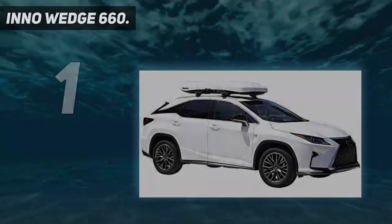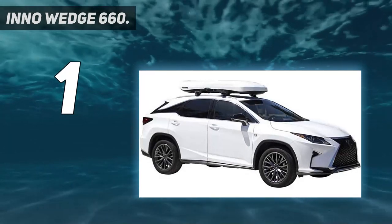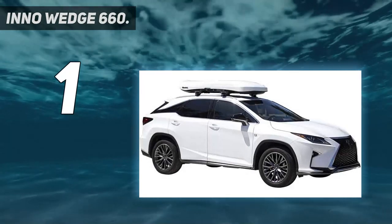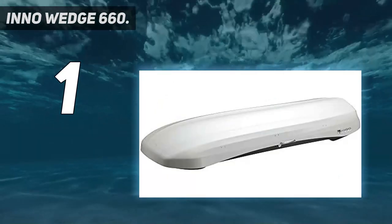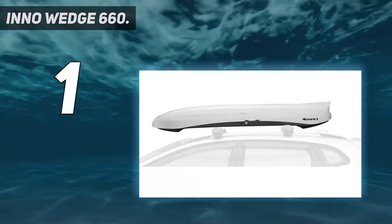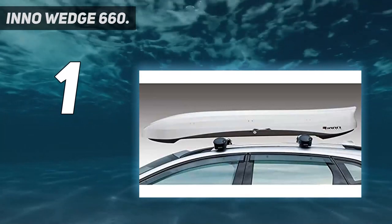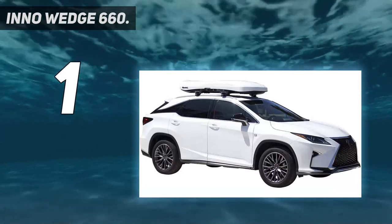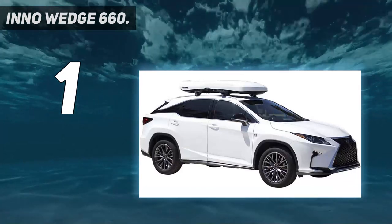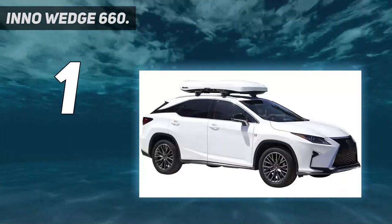And number 1: the INNO Wedge 660. If you park in a garage or frequent enclosed parking lots, you'll want to think twice before purchasing a rooftop box. Many models add almost 2 feet to the roof of your car, which is a no-go particularly for SUVs and vans. But the good news is that there are a variety of options for those who need to keep a low profile. The INNO Wedge 660 is one of the top designs in this category, featuring a contoured shape that offers 11 inches of depth while rising only 9.6 inches above your rack's crossbars.